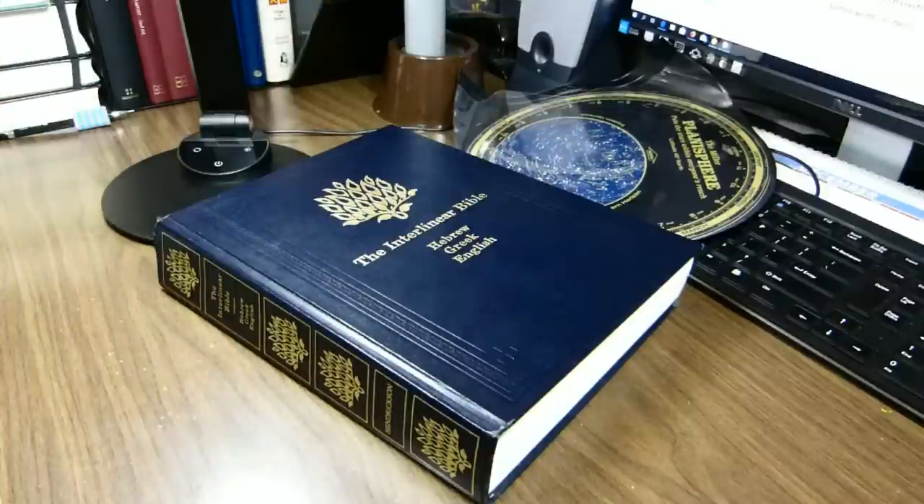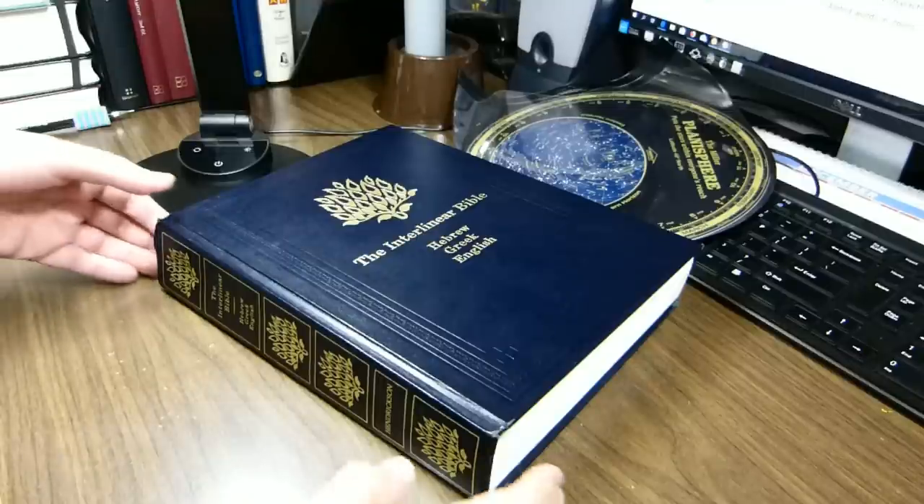This week I'd like to review this book. It is a rather large interlinear entire Bible. It's the Interlinear Bible, Hebrew, Greek, and English, published by Hendrickson.